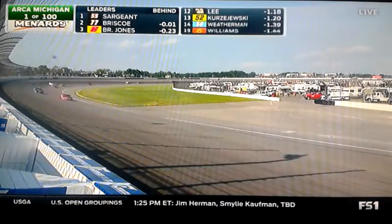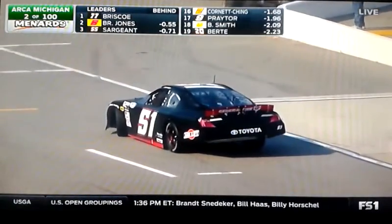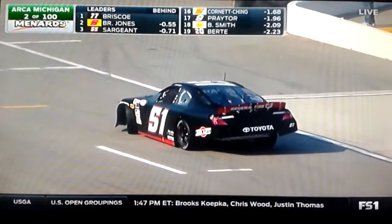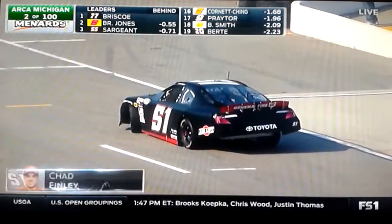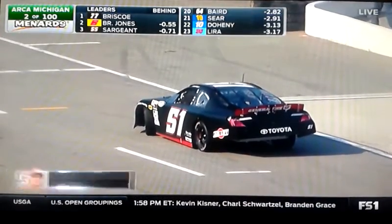We have a spin — looks like the 51 of Chad Finley's going around. He's right at the entrance to pit road, but it appears that he will not make contact with anything. So far, the ARCA officials have said we're good to go, stay green right now. We'll see if Finley can get that thing fired and get rolling.